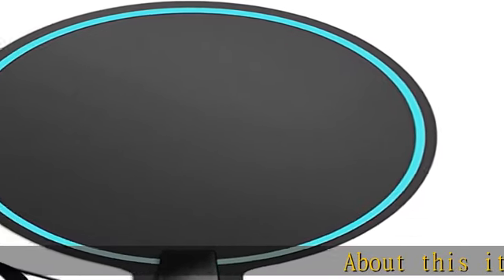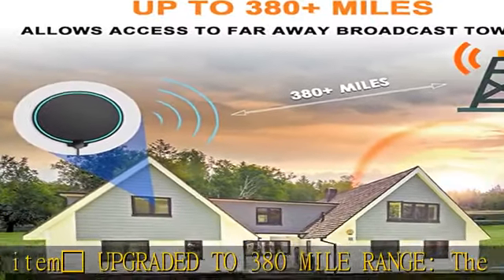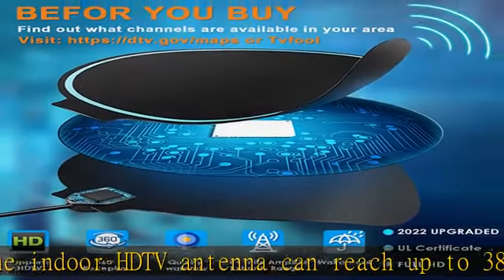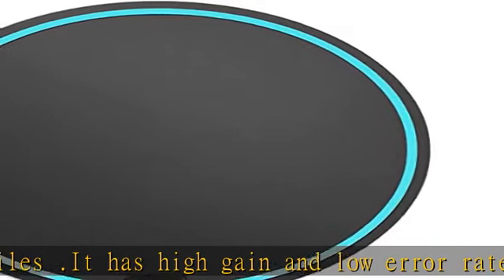About this item: antenna bars upgraded to 380 mile range. The indoor HDTV antenna can reach up to 380 miles. It has high gain and low error rate digital TV signal reception, and significant signal enhancement in actual use. Can be placed almost anywhere in your home and watch tons of other TV shows and movies for free.